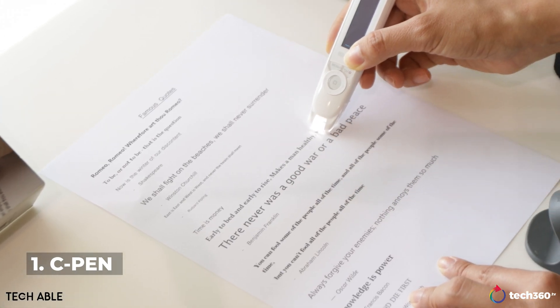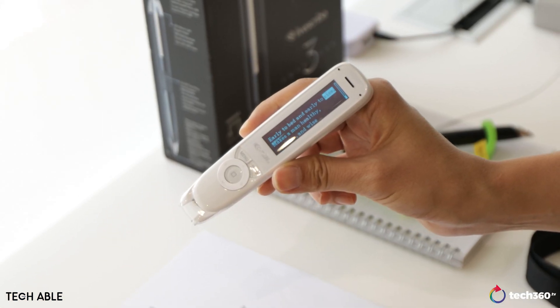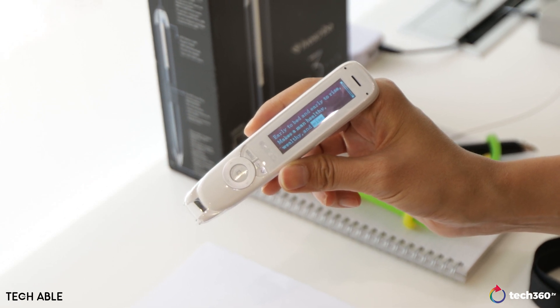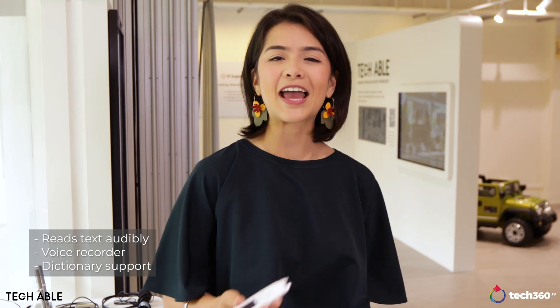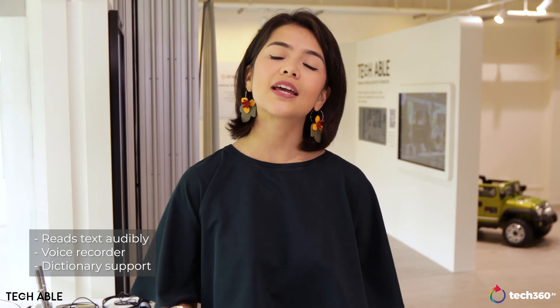This right here is the C-Pen. It is a reader pen that can scan and read text out loud to a user. It basically uses pinpoint camera technology as well as a very special software to make sure that it can capture and process text to a high accuracy. Something like this would be really useful for people with visual impairments or even dyslexia.